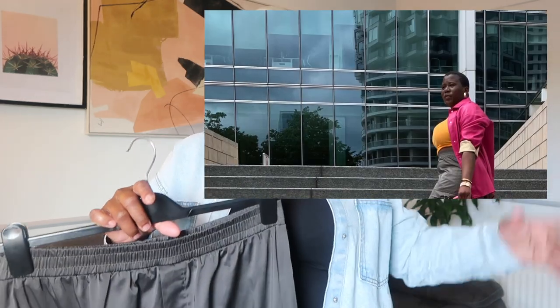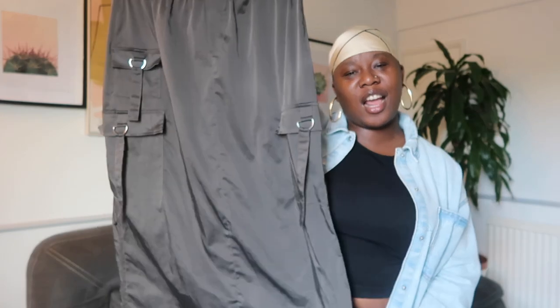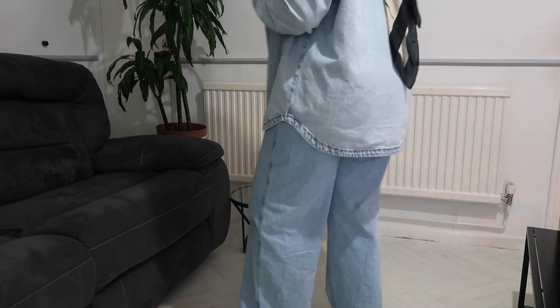I promised to show you guys the things I've been picking up from Primark. You've already seen the first item. I've worn this cargo skirt so many times — I've actually washed it twice because I want to wear it again. Everything I'm wearing today is from Primark: this jacket, this top, this trouser, and even this scarf. Go to Primark — they have a lot of nice summer scarves in plenty of different colors.